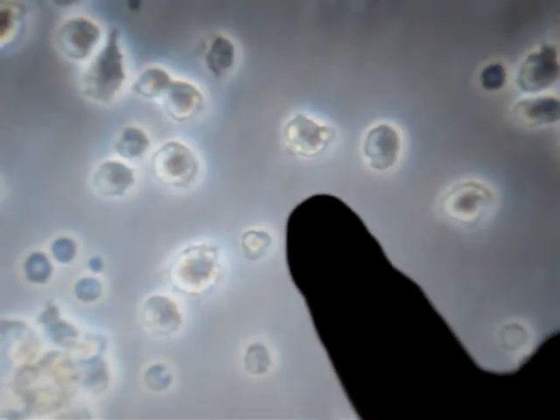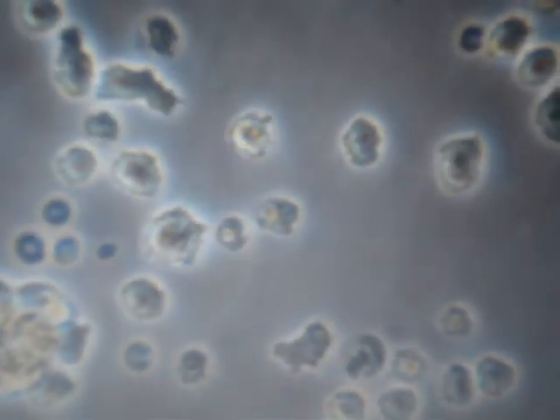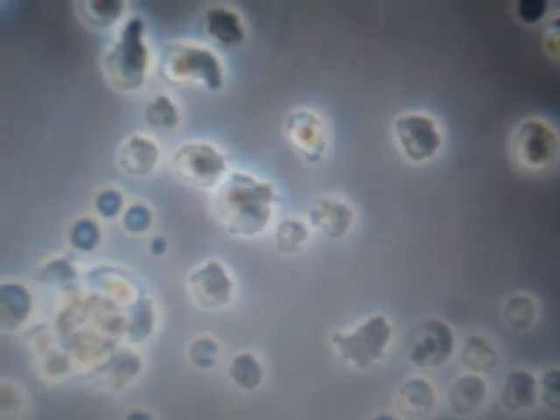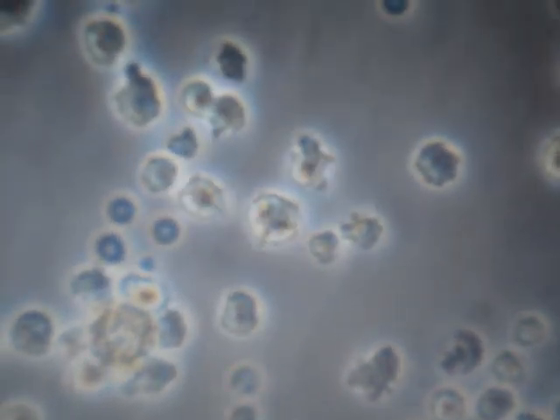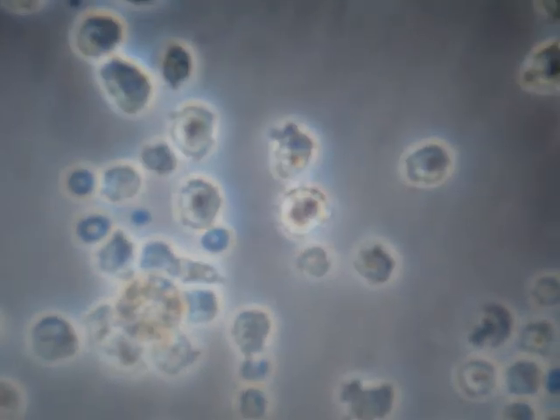Which is my favorite cell? This one. It's just incredibly motile. Wow. This is about 10 minutes, so it's speeded up considerably.